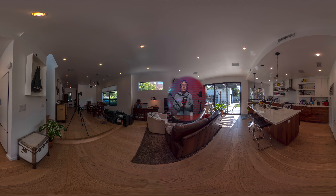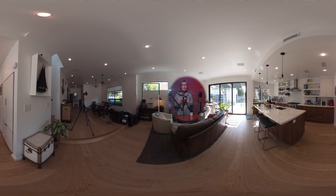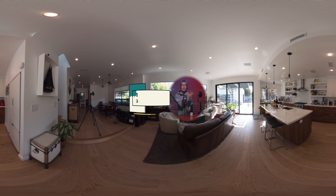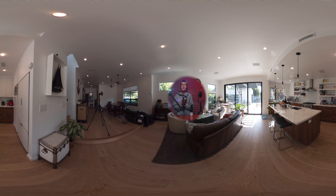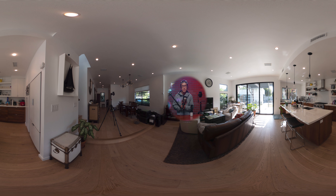But most old-school 360 photographers, including myself, still think a DSLR or mirrorless camera with a full-frame sensor will be way better in image quality, color representation, noise control, and sharpness.